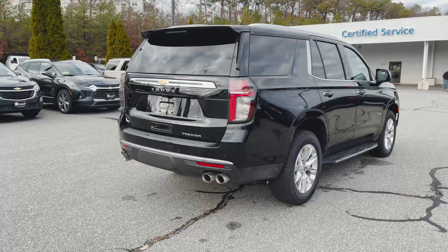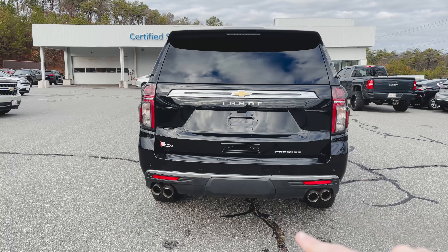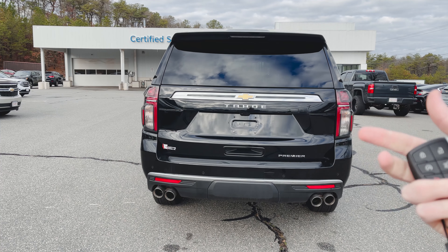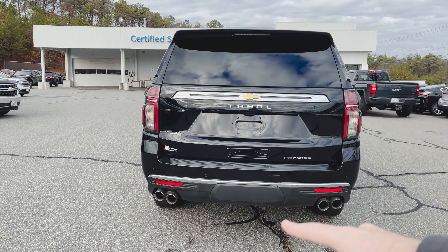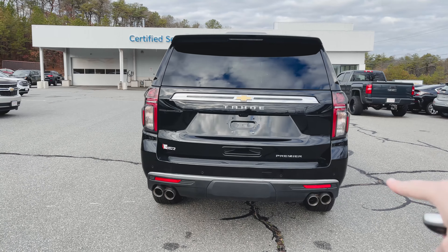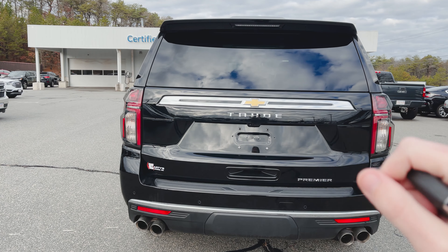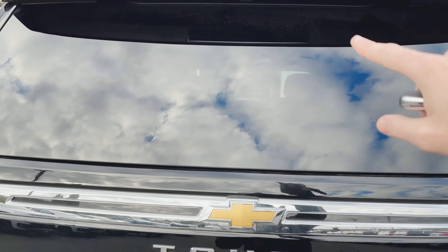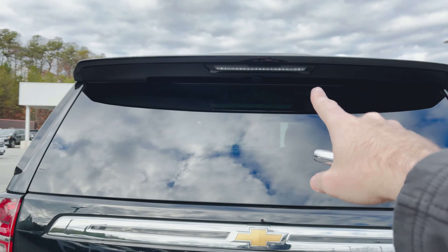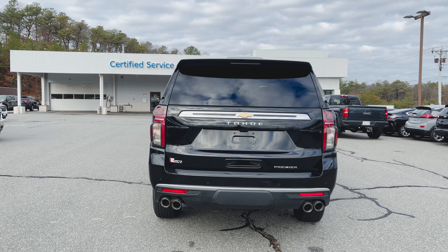As we go around the back, you can see quite a difference compared to the previous generation. We've got quad exit exhaust, and the trailer tow package is all hidden away underneath that black cap there — I think it looks great, glad they left the bottom of the bumper black. Premier badging in the bottom right-hand corner, rear backup sensors, rear backup camera, an LED third brake light, and you might be able to see your rear wiper — they tuck it in under there so it doesn't get covered in ice and get stuck and not work in the winter time.